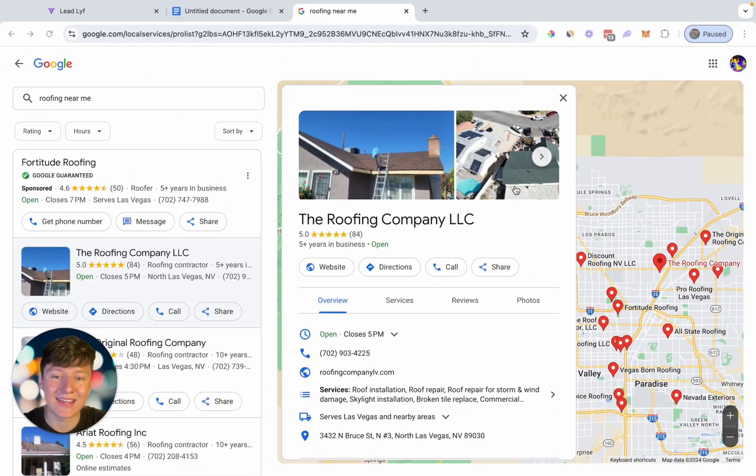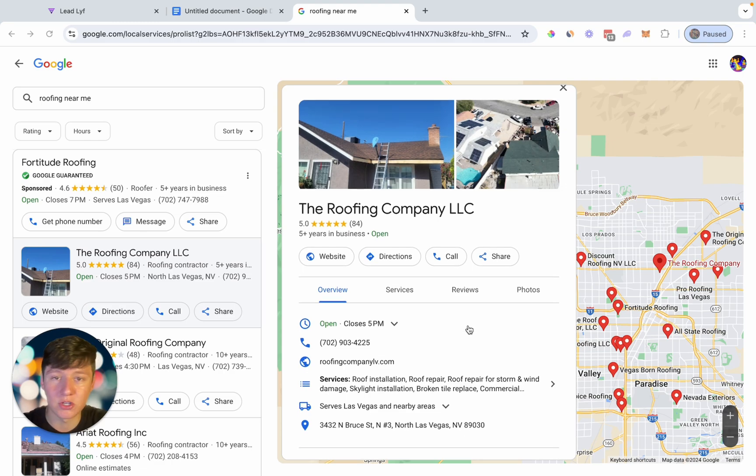So the first thing that you want to make sure that you do is have a Google My Business profile. If you're doing this for your business, make sure you create one for your business. And if you're doing this for your clients, make sure that they have one as well. You don't just want to build a basic garbage listing that a lot of businesses will have, because it's going to be very hard to rank on the first couple of pages of Google, and that's the whole goal.